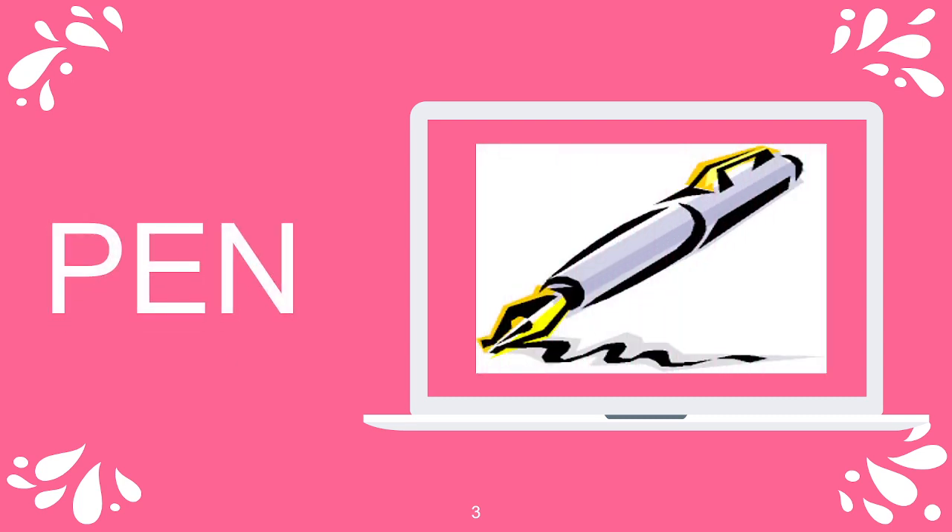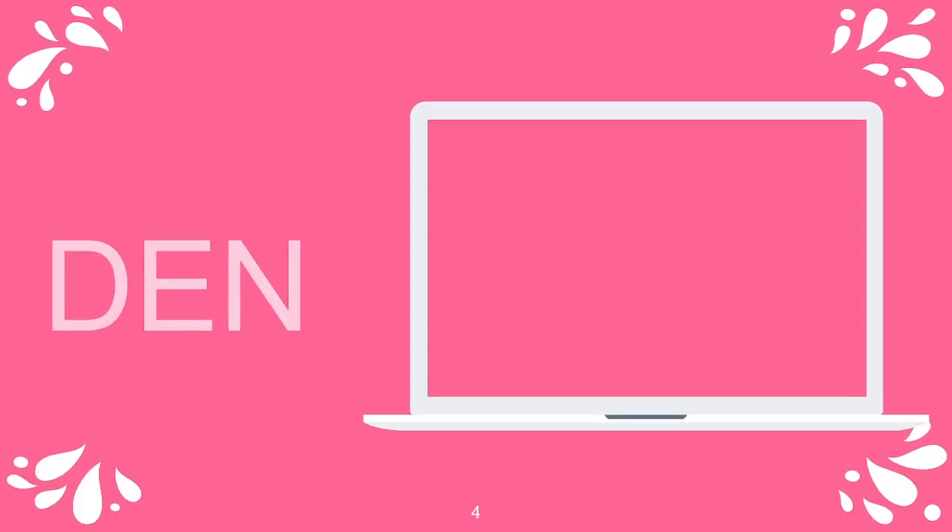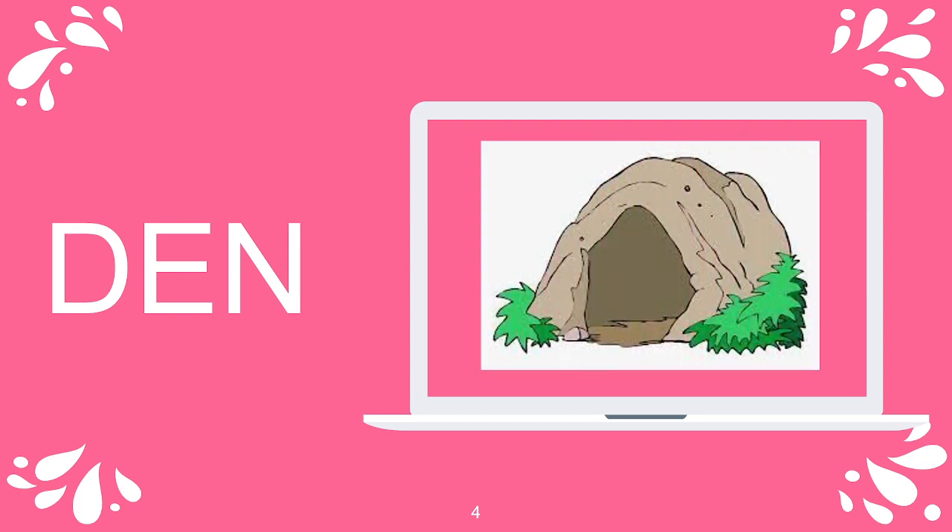The first word in the EN family is pen, pen. Den, den. D-E-N, den.